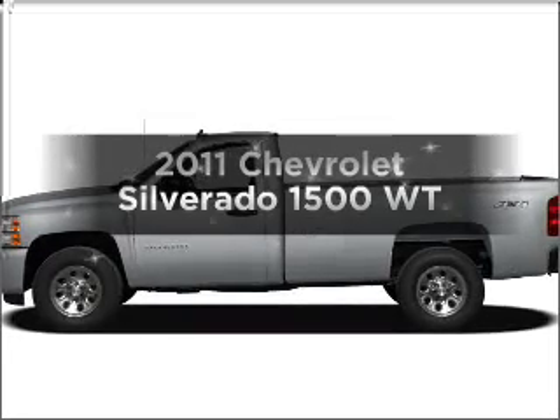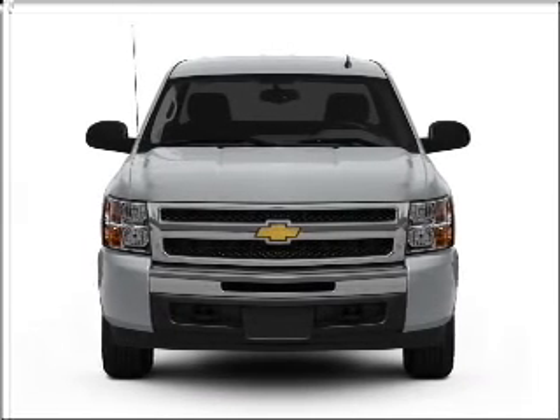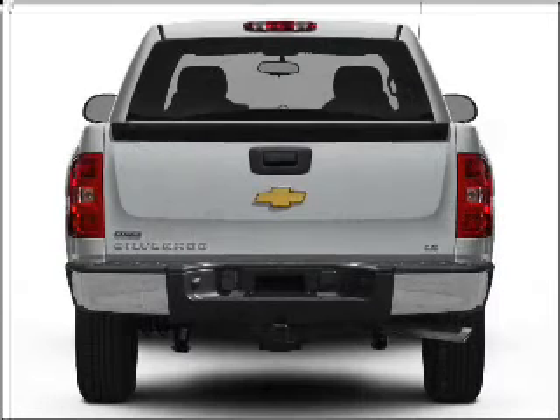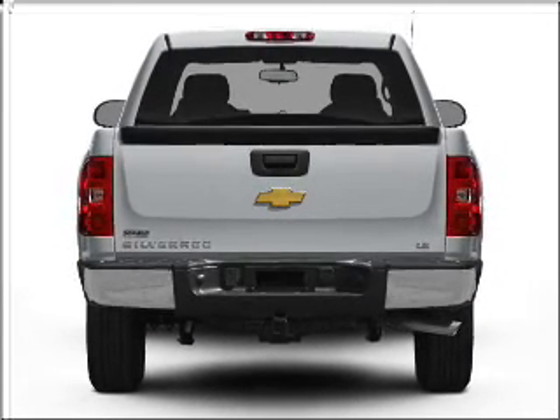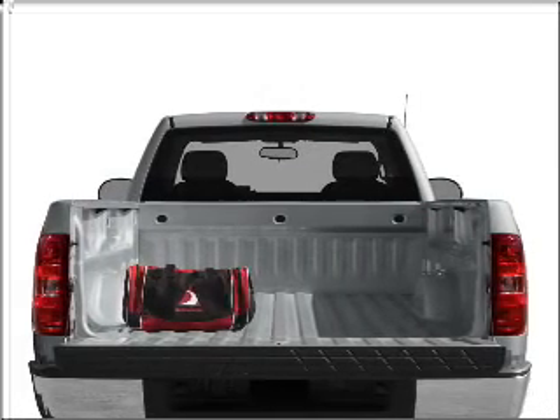Check out this 2011 Chevrolet Silverado 1500. If you're looking for a first-rate auto, this one could be yours today. With a reliable six-cylinder engine connected to a smooth shifting automatic transmission, you will appreciate the safety feature of anti-lock brakes.